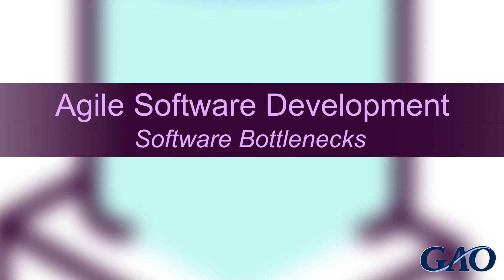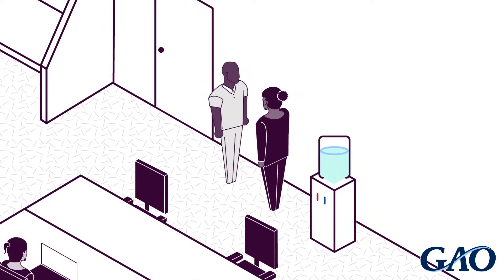Agile is an approach to software development that encourages collaboration across an organization. This video looks at strategies for implementing Agile at agencies that aren't already set up for the kind of collaboration needed.